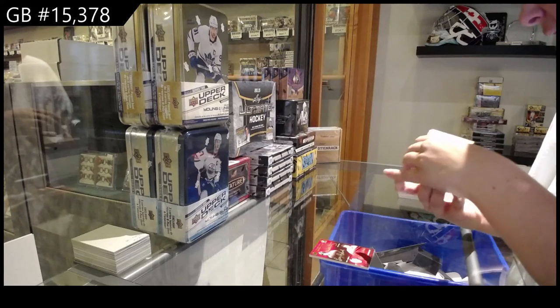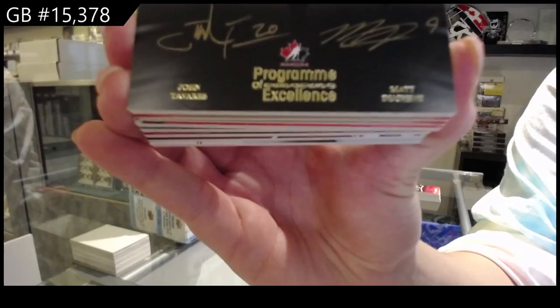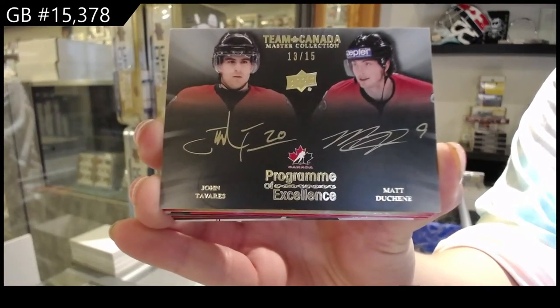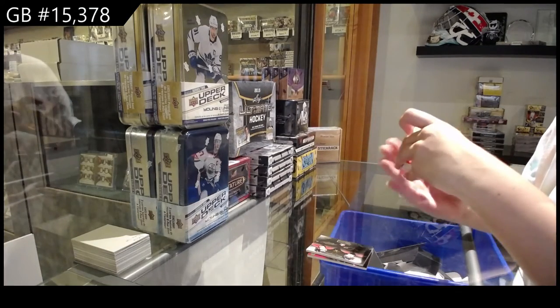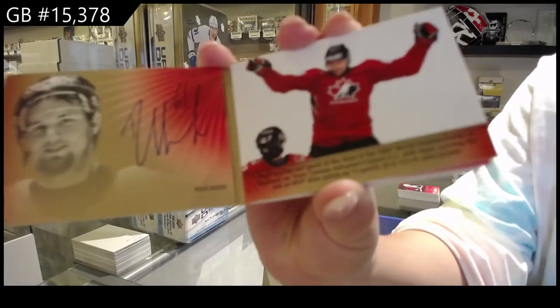Program of Excellence Duel Auto, number 15, of John Tavares and Matt DeShane. Signature Moments Booklet, number 25, Rick Nash.